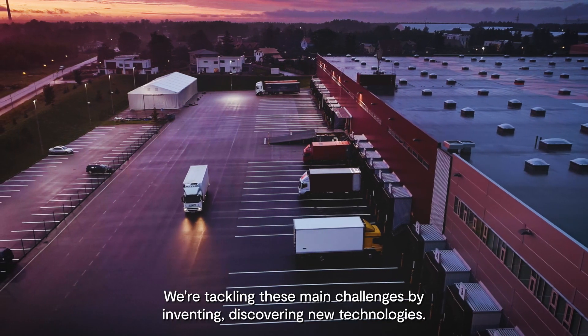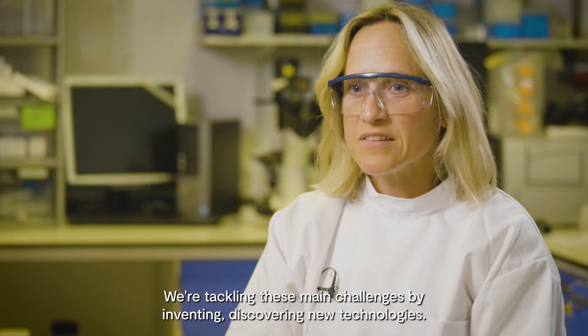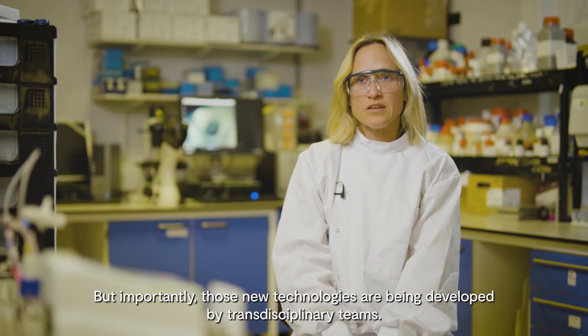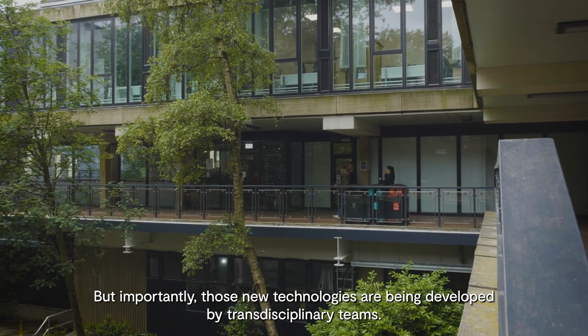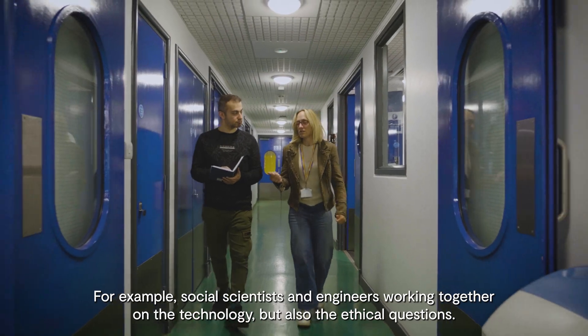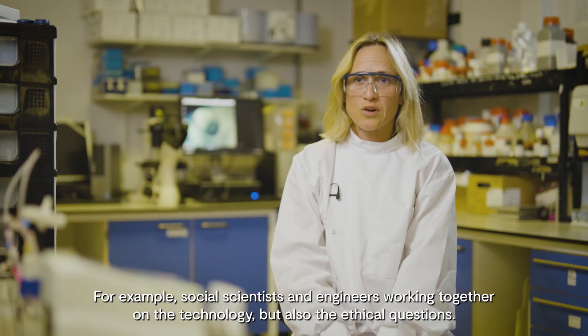We're tackling these main challenges by inventing and discovering new technologies, but importantly those new technologies are being developed by transdisciplinary teams. For example, social scientists and engineers working together on the technology but also the ethical questions.